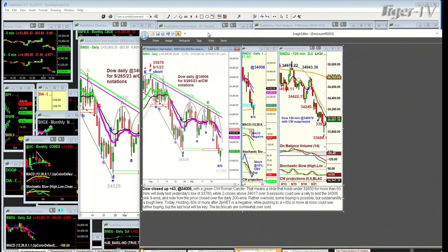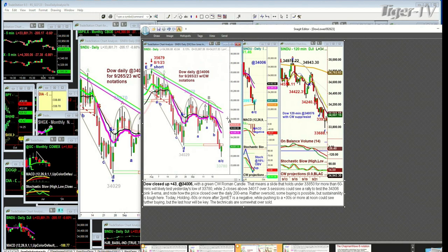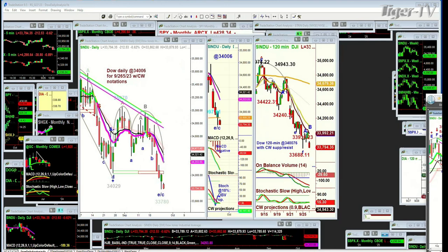And then I noted how the price closed over the daily 200-period exponential moving average. I have the 200-period moving average on this chart. I go on to say: rather oversold, some buying is possible, but sustainability is tough here. Today, holding minus 60s or more after 2 p.m. Eastern time is a negative, while pushing to plus 30s or more at noon could see further buying. But the last hour will be key. The technicals are somewhat oversold — just the technicals; the price doesn't know that.